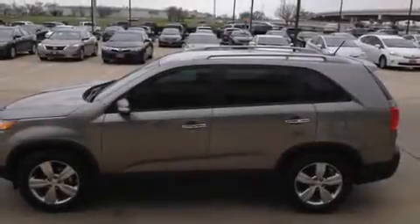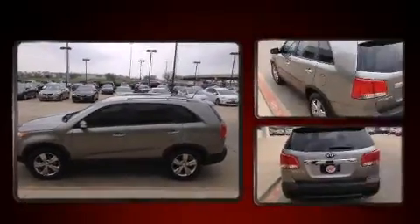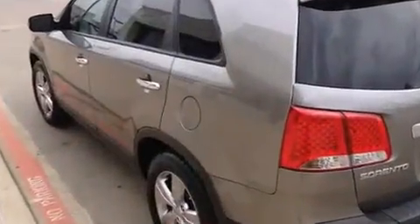You're going to love the 2013 Kia Sorento. With just over 40,000 miles on the odometer, this four-door sport utility vehicle prioritizes comfort, safety, and convenience.